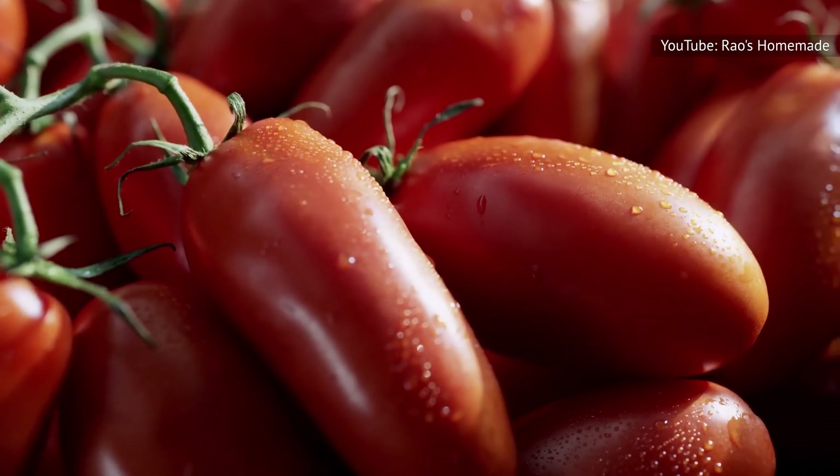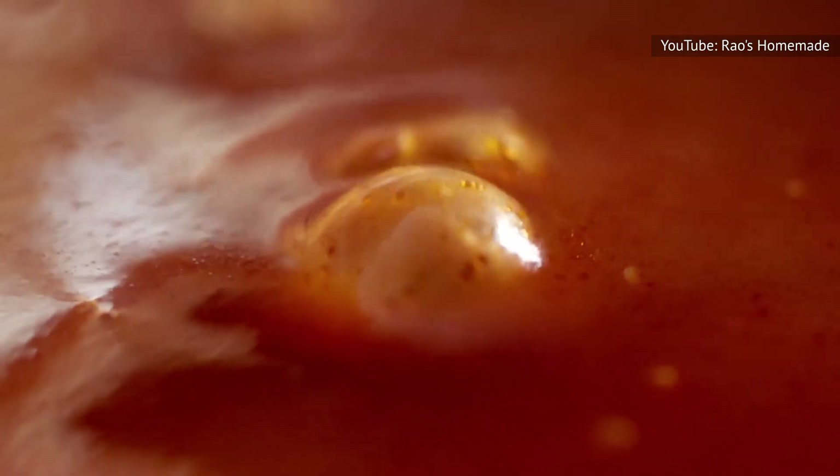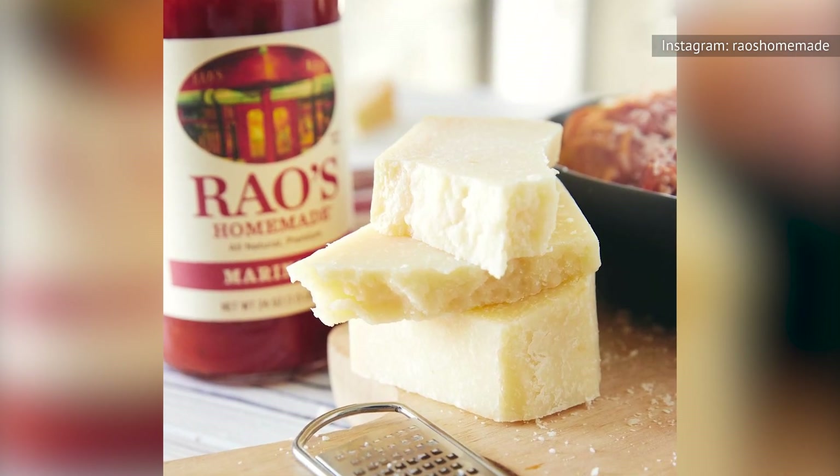Above all, we think it's the purity of this jar that makes it a top marinara, and one of our top favorite Rao's sauces overall.